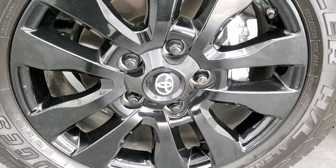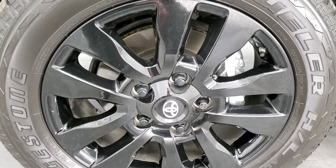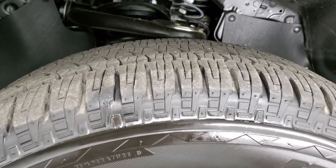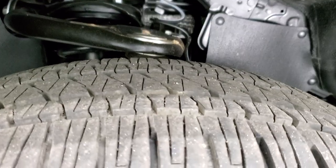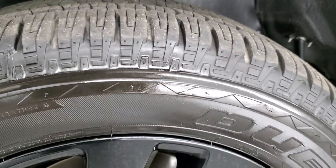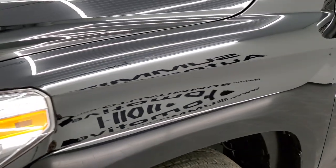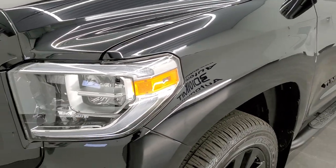Comes with the 20-inch painted alloy rims — that's part of the Nightshade Edition. It has Bridgestone Dueler HL 275/55R20 tires with just about all the tread left on them. This truck only has about 3,100 miles on it — very low miles.